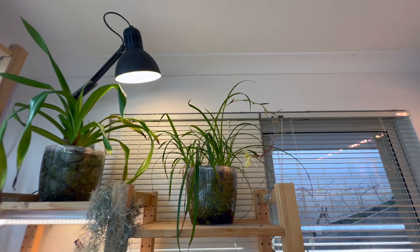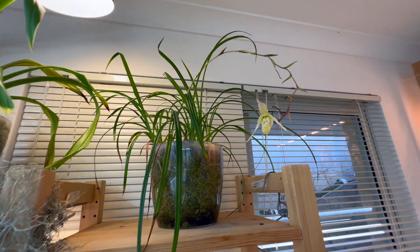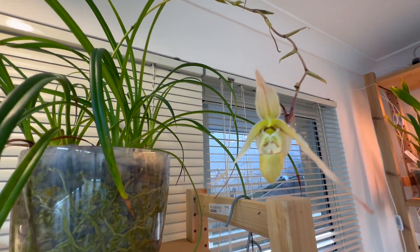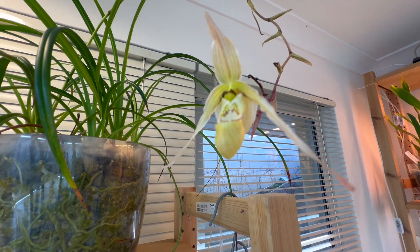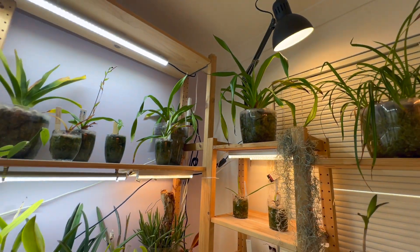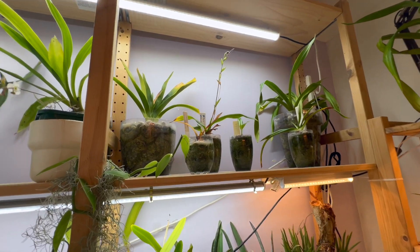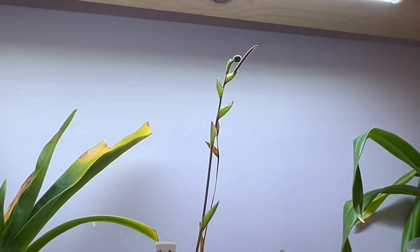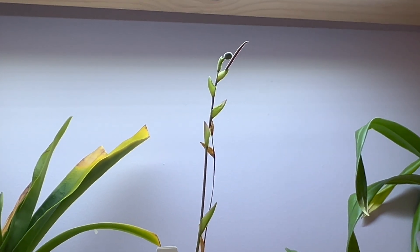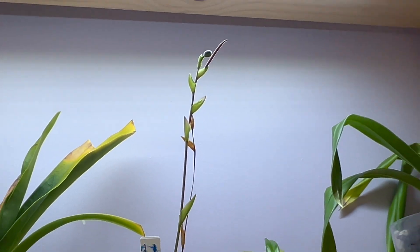Up here on this shelf we can see that species Phragmopedium Pierciae has been putting out flower after flower after flower off its spike and we've got this one still going right there. The rest of the phrags are just growing. We've got Phragmopedium Pink Panther here that's been re-blooming off this same spike for quite some time. You can see a nice little bud forming up there.